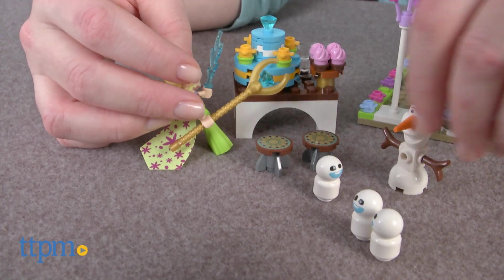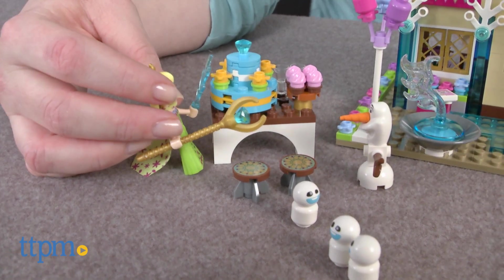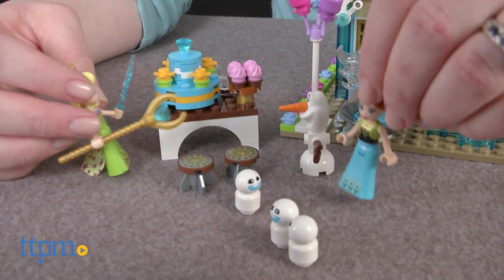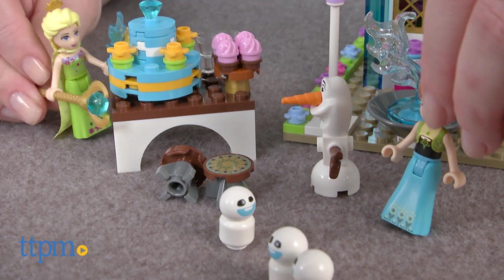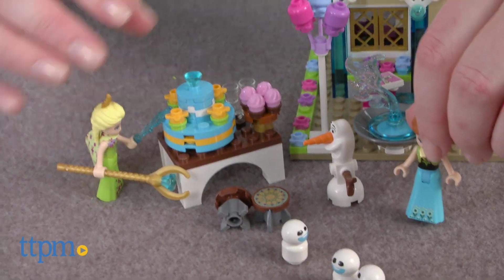This set took our expert builder one hour to complete and the instructions were easy to follow. This will be a fun way for Frozen fans ages 6 to 12 to build and create their own adventures with favorite Frozen characters. There's a lot of great detail to encourage all sorts of imaginative play.